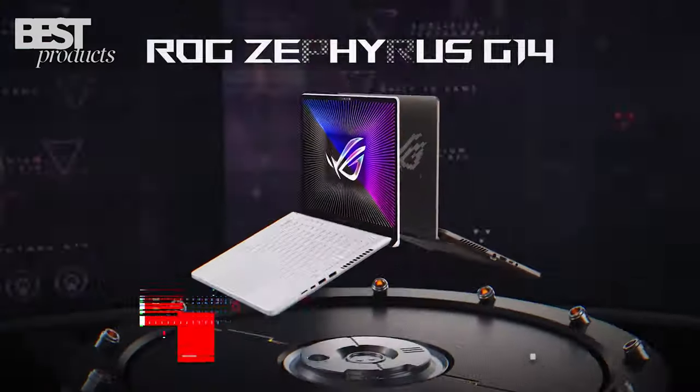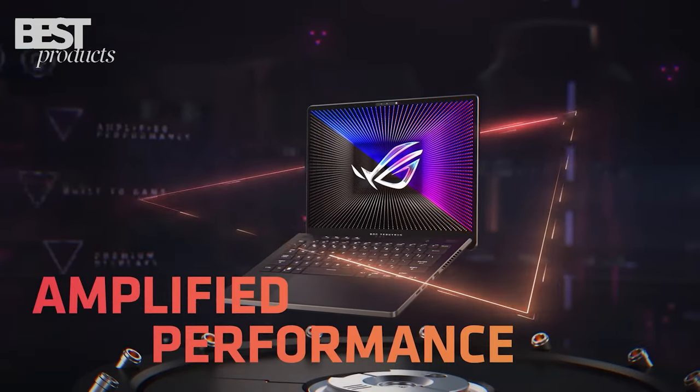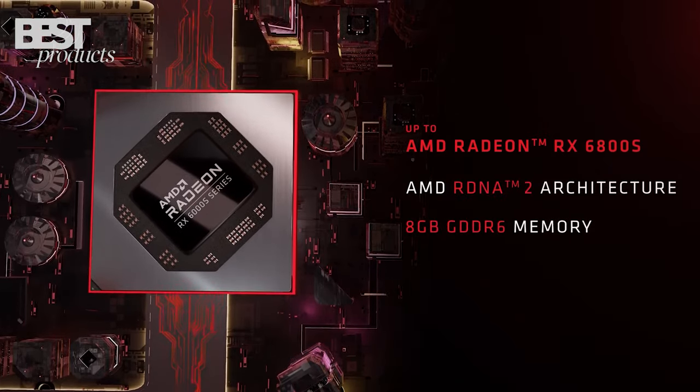Number 4: Asus. The Asus ROG Zephyrus G14 is a powerhouse with an AMD Ryzen 9 CPU and AMD Radeon RX 6700S graphics.